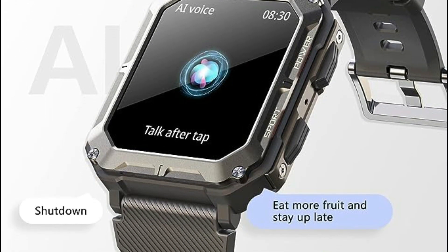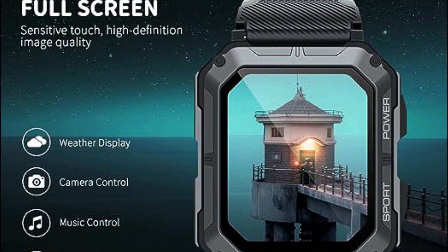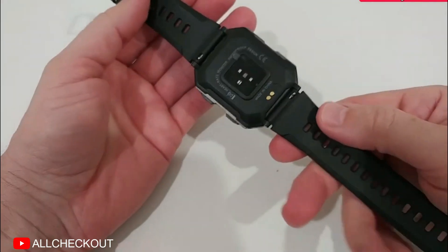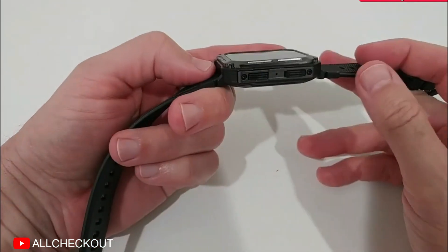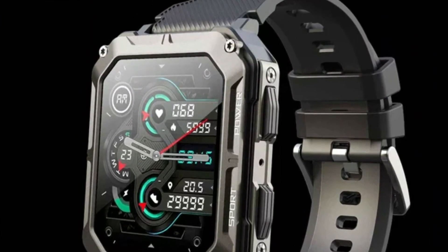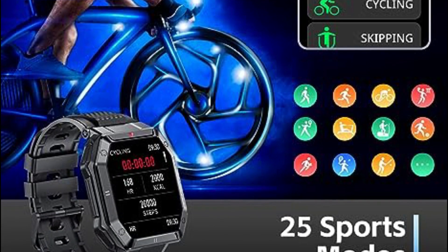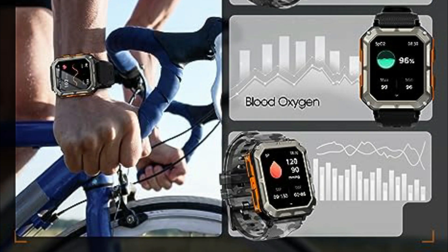Rufuhu's health-centric timepiece harnesses cutting-edge high-precision sensors, effectively measuring heart rates even for individuals with darker skin tones. These watches also support blood oxygen tests, enhancing health monitoring during physical activities. During your slumber, the Android smartwatch diligently tracks your sleep patterns, recording the duration of deep sleep, light sleep, and REM cycles. Packed with an impressive array of 120-plus sports modes, the smartwatch monitors your calories, steps, and distance covered, providing ample flexibility to tailor and refresh your exercise routines.